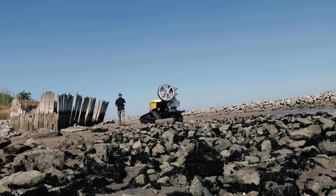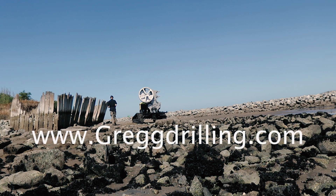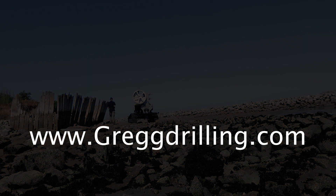If you're interested in CPT services with Greg's Bumblebee remote track system, please visit our website at www.gregdrilling.com.